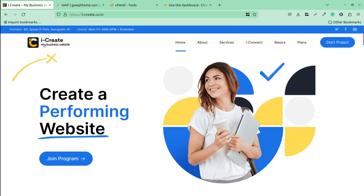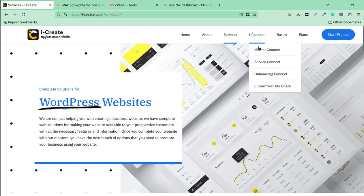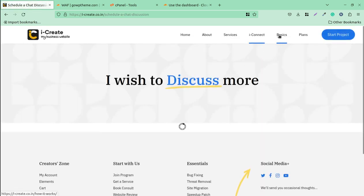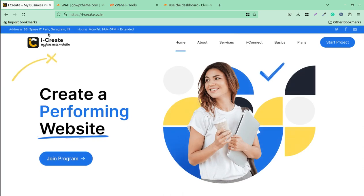Hi friends, if you are creating websites using WordPress and you are the owner or administrator of a WordPress website using Cloudflare CDN — or even if you are not using Cloudflare CDN — it is advised to use it because it is free and has multiple features. Around 50% or more of WordPress websites use Cloudflare CDN. This video is going to be very important and useful for you.